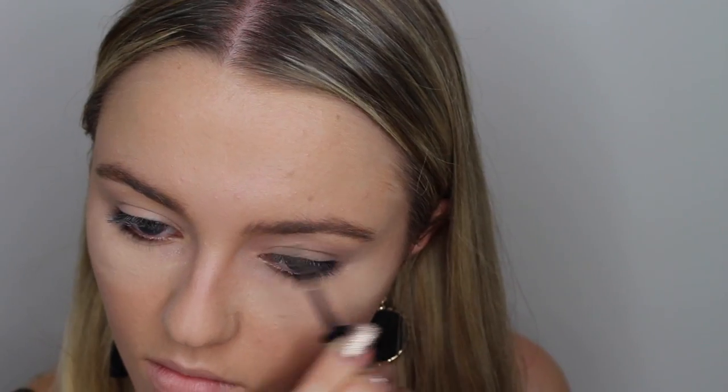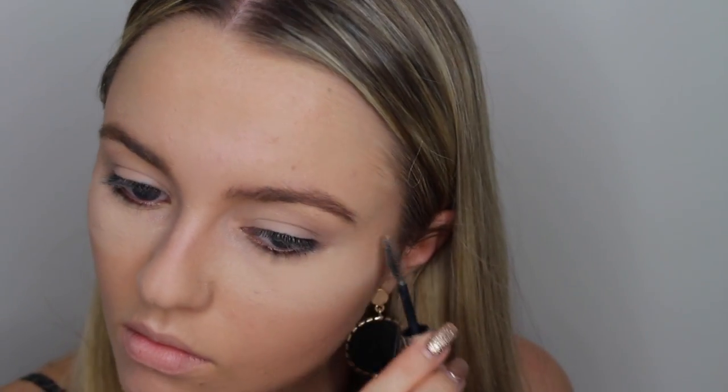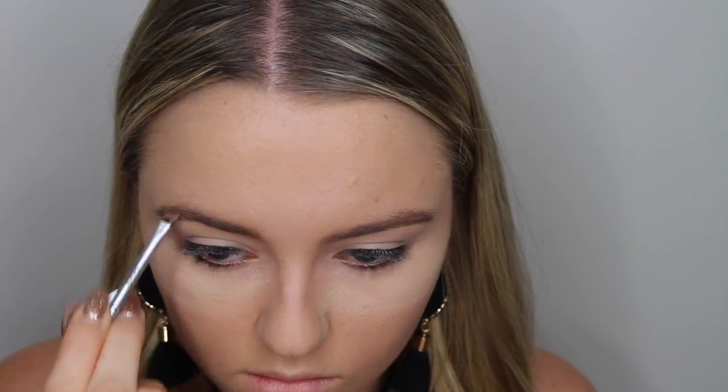Taking the Anastasia Beverly Hills Clear Brow Gel, I'm combing my eyebrows into place. Then taking the Benefit Brow Zing in the shade number 2, I'm lightly colouring in my brows. I like my brows to still look fairly natural, so I'm not worrying too much about definition or going too heavy with this.